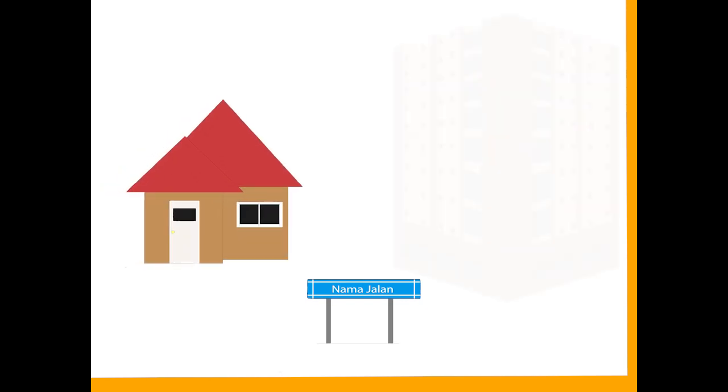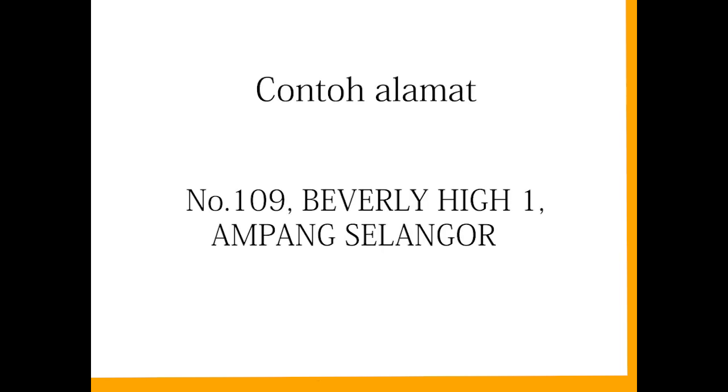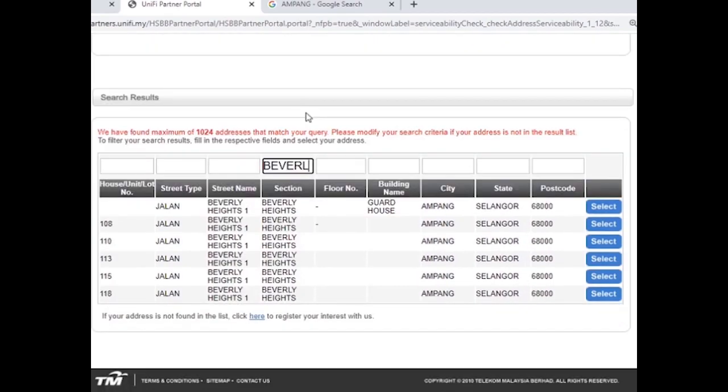Therefore, using a keyword is a must and compulsory. Use the name of the street, condominium, or apartment, and the name must be unique and specific. For example, number 109 Jalan Berlihat Wan Ampang Selangor — enter that name in the street name box.